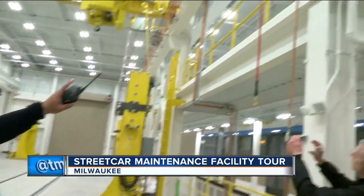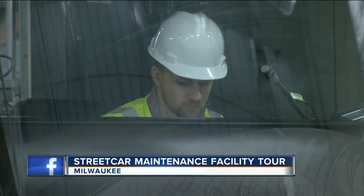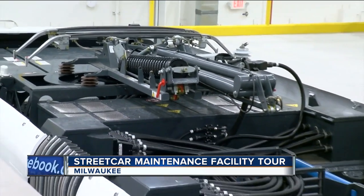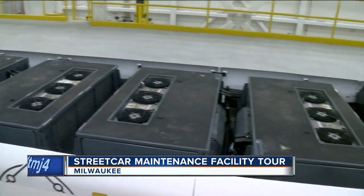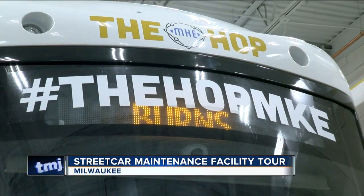The general manager of the streetcar system took us on a tour of the facility while the Hop underwent some onboard testing. We were able to see what the route displays will look like and the equipment on the roof of the Hop that keeps it cool and connects the streetcar to the overhead wire system. Everything has to be checked and rechecked before it can leave this building.